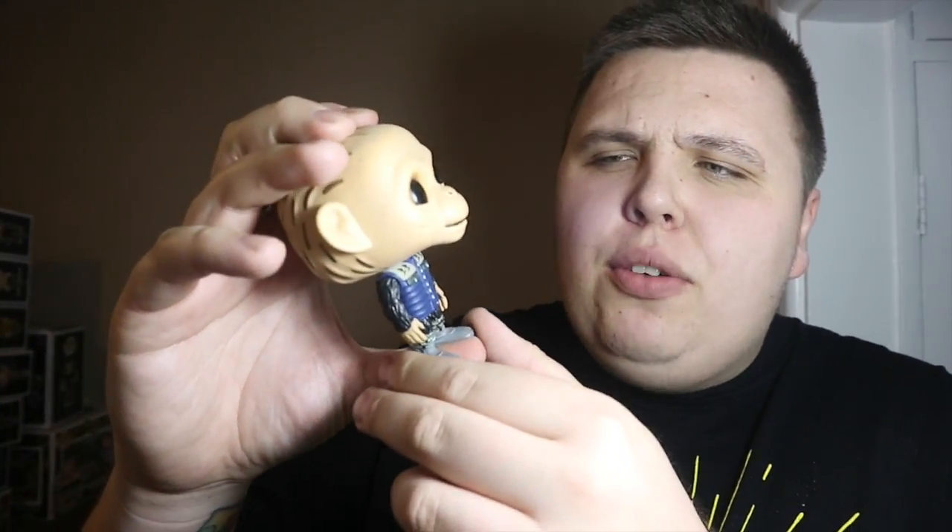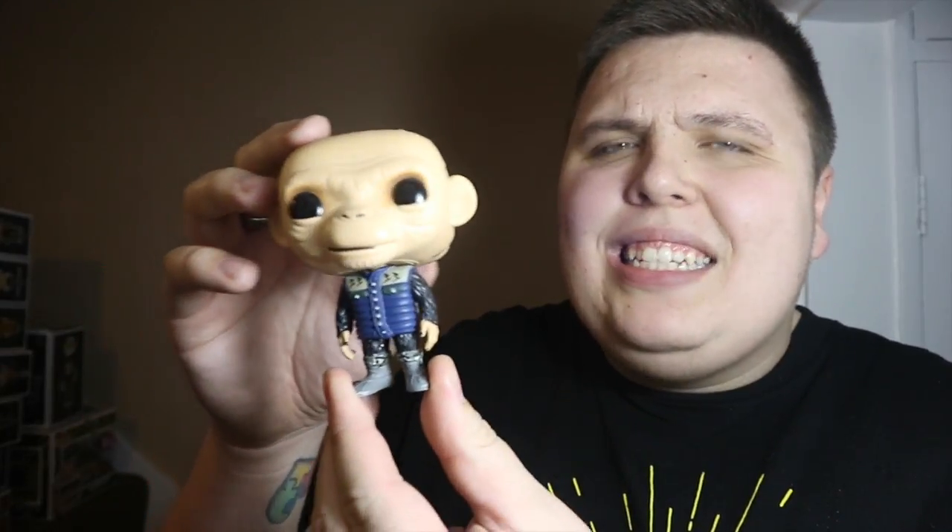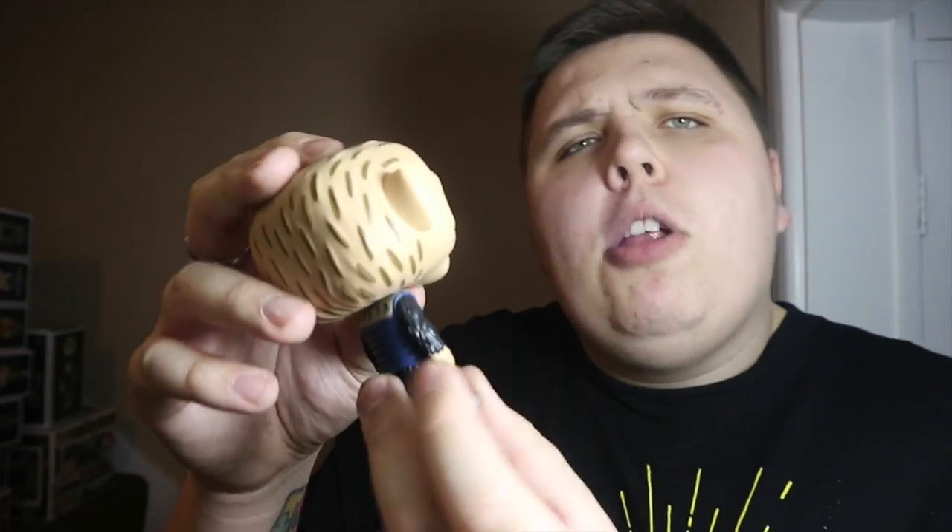He also sold me this Bad Ape Pop from the Planet of the Apes films — really cool. I already have the Maurice and Caesar in my collection but I didn't pick up this Bad Ape. I was actually with him when he bought it, so it's lucky I didn't because I managed to pick it up for five pounds, out of box, which is fantastic.